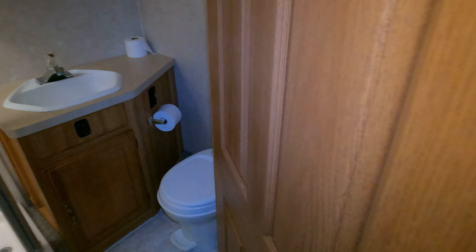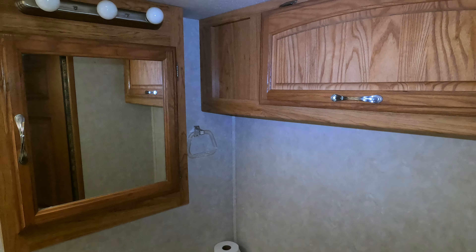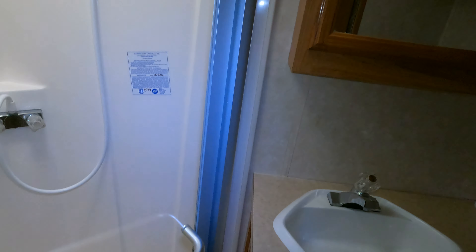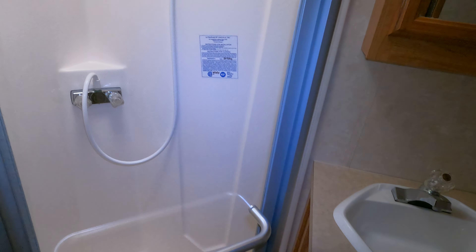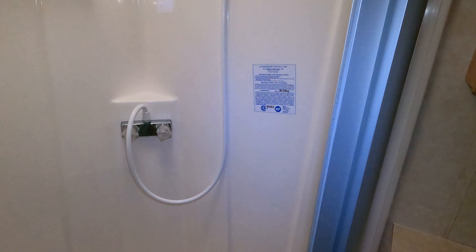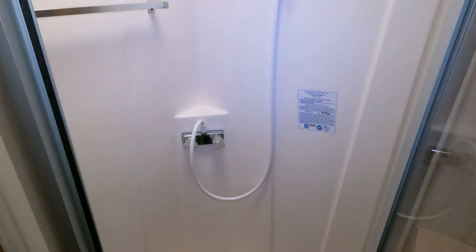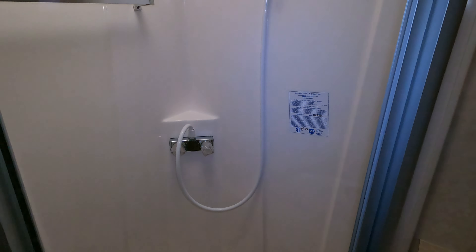Got a fully enclosed side bathroom. The shower is not tinted yellow, which means it hasn't been stored outside a lot. It has a skylight, and if it had been stored outside, the UV rays coming in through that skylight will bleach the shower a bright yellow — so it's pretty obvious when one has been stored outside. This one looks good.